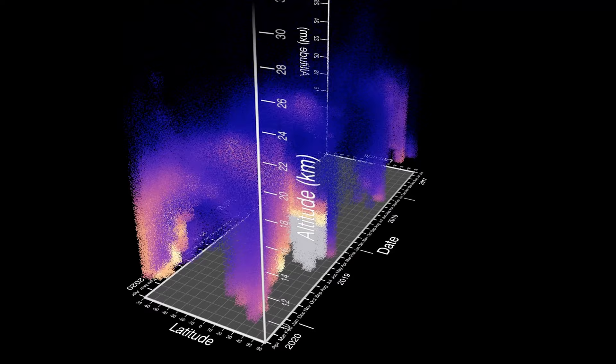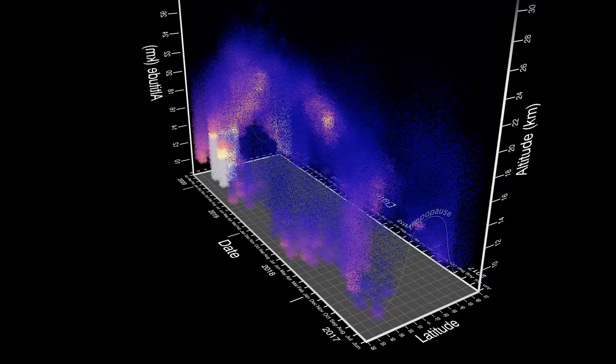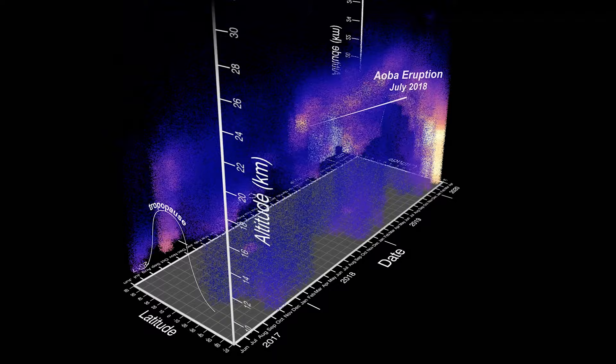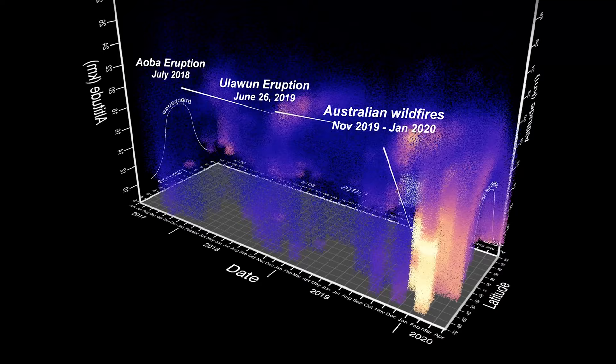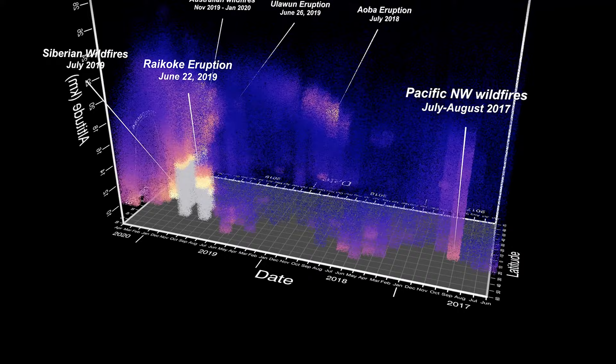Within the first three years of the mission, SAGE III collected high aerosol data on multiple wildfires and volcanic eruptions across the globe. The rotating data plot shows aerosol data measured by the SAGE III instrument. The lighter colors indicate a larger quantity of aerosols at various months and altitudes than darker colors. The area below the data that looks like an arch is the tropopause, which sits right below the stratosphere.